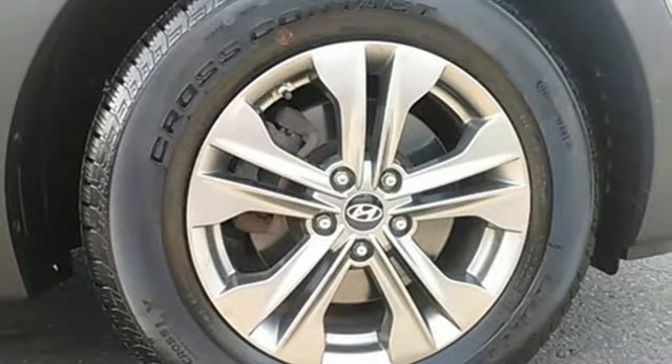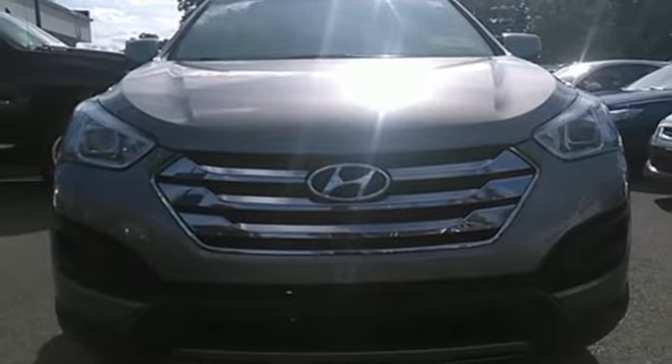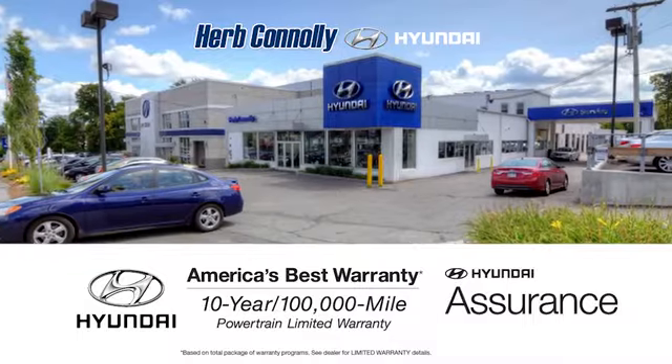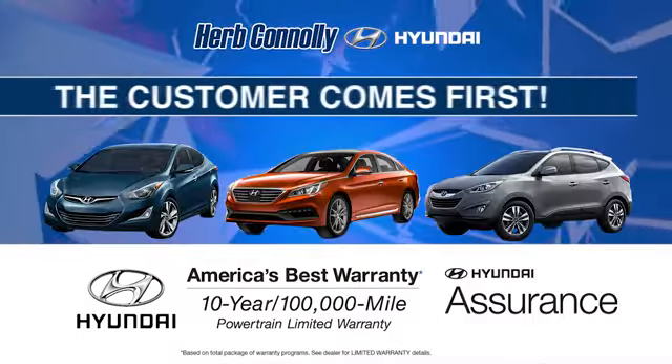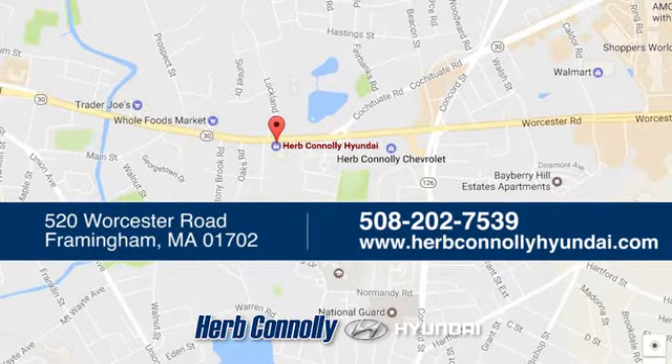Start the ignition and enjoy the ride. Come check out this adaptable Hyundai Santa Fe today. Welcome to Herb Connelly Hyundai, where the customer comes first. We're conveniently located at 520 Worcester Road in Framingham, Massachusetts.